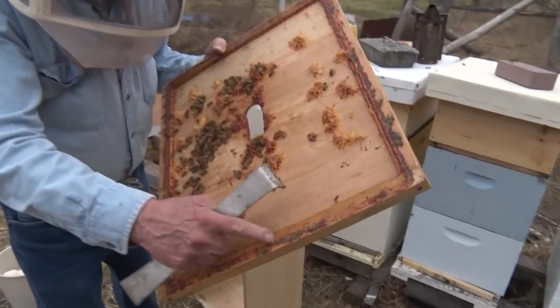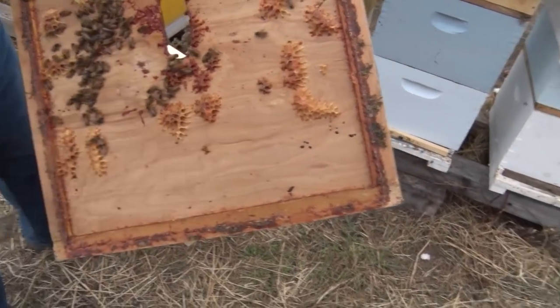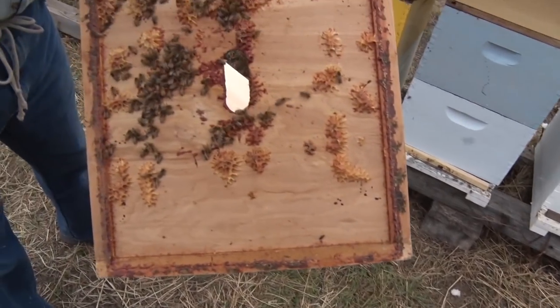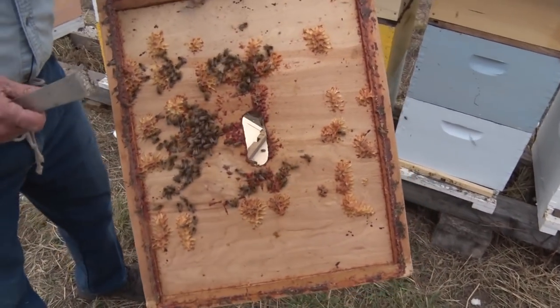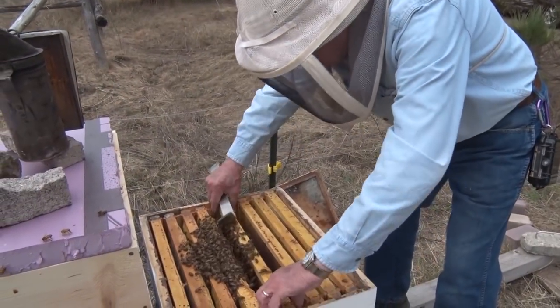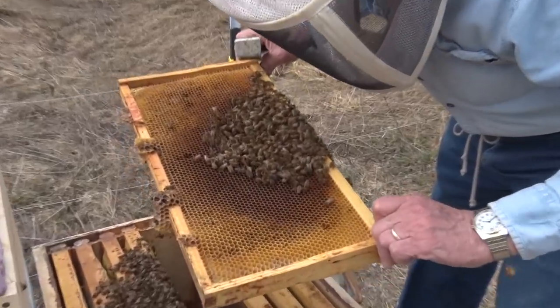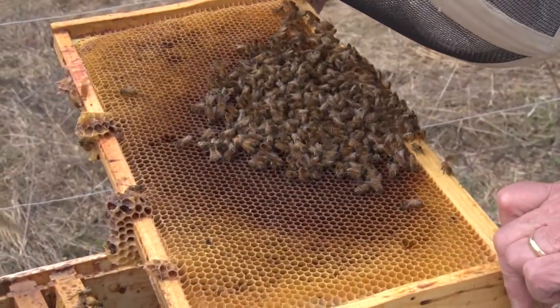The other thing they get from maple trees is their glue - it's called propolis. They glue everything together with propolis. I've read where they get some medicine from it too. Some people say they have medicine chests inside the hive, so when they need medicine they have it right there.